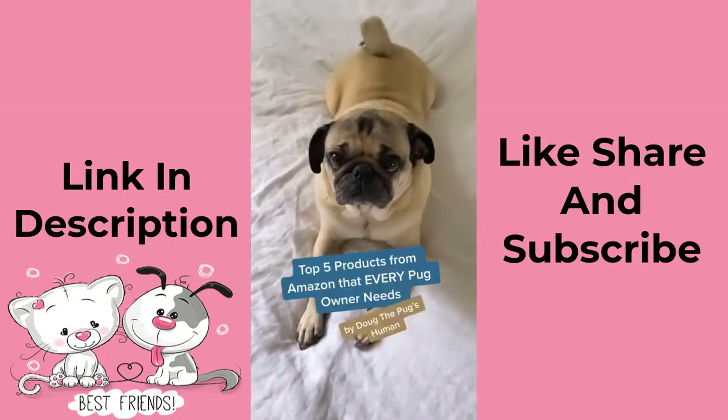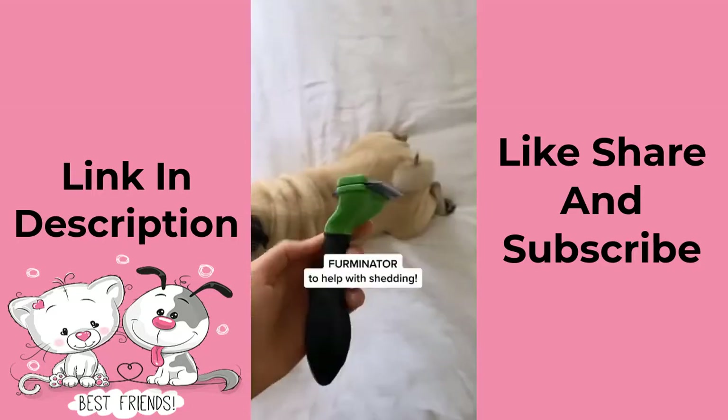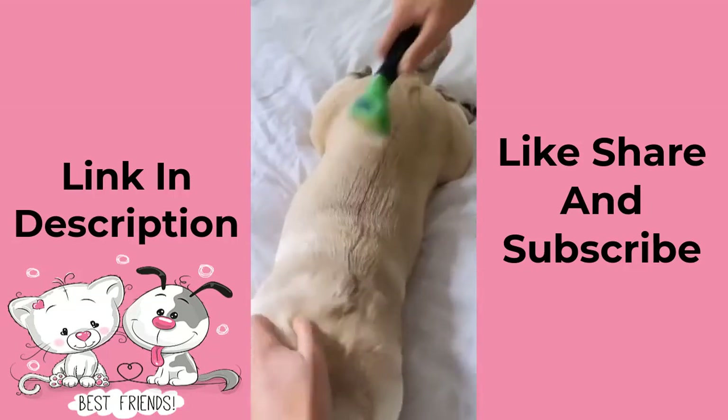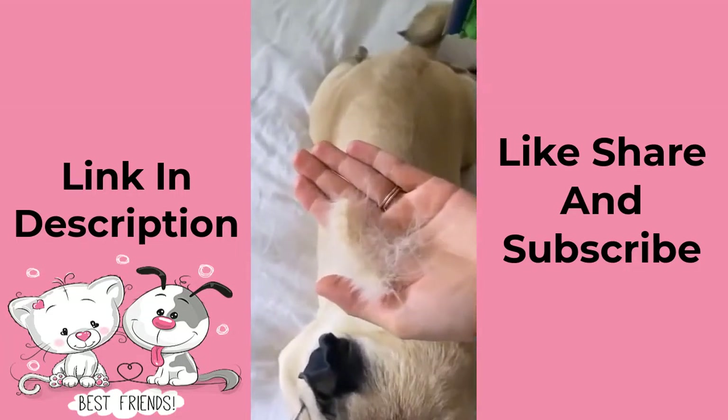Doug the Pug owner's top five products from Amazon that every pug owner needs. Pugs shed a lot — this top coat is looking so fresh and it helps with his shedding a ton. Look how much hair came out just after a few swipes.